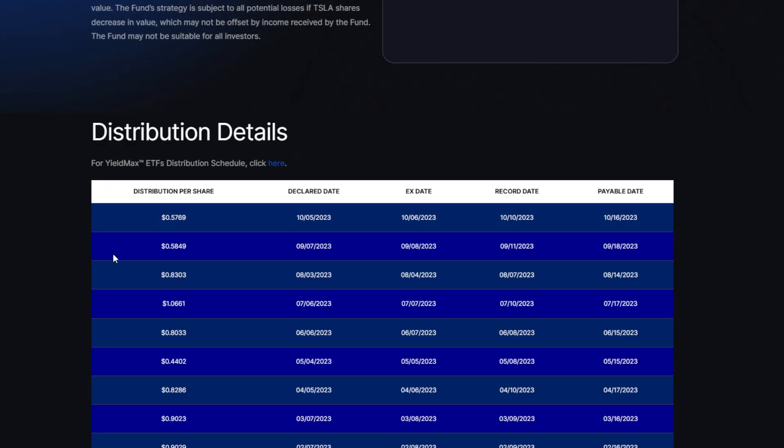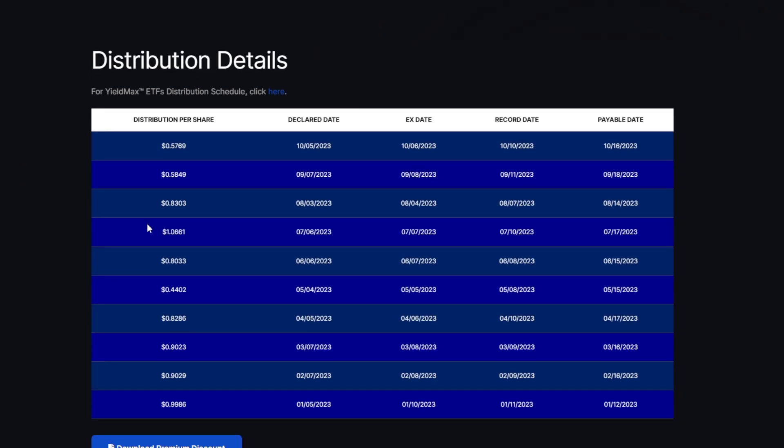To give an idea of what some of these funds have actually distributed, it's honestly kind of shocking. Look at TSLY: since the beginning of this year, there was almost a $1 distribution on a monthly basis, then $0.90, $0.90 again, then $0.82, $0.44, $0.80, $1.06, $0.83, $0.58, and as of recently, $0.57. It does seem like over the last few months the distributions have been trending down.